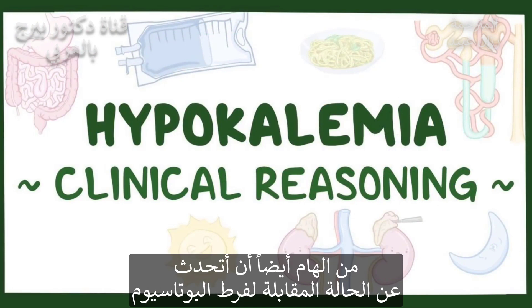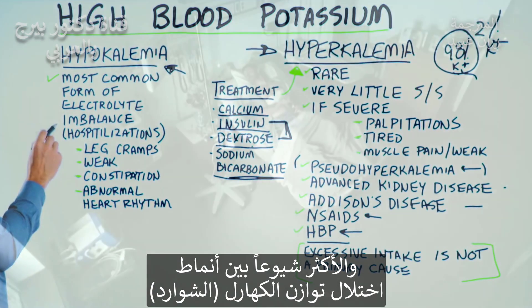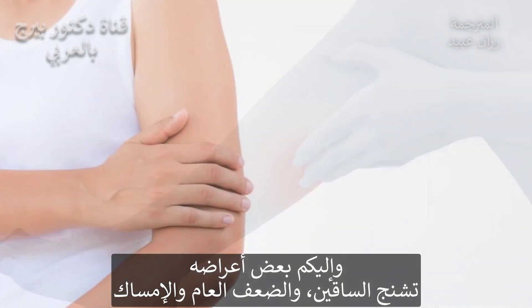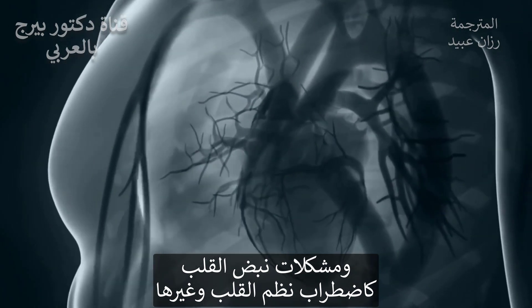It's also important to talk about the opposite of hyperkalemia — hypokalemia — which is way more common. It's the most common form of electrolyte imbalance when someone is hospitalized. Symptoms include leg cramps, weakness, constipation, abnormal heart rhythm issues, and arrhythmias.